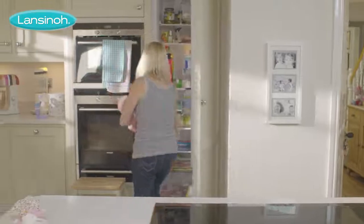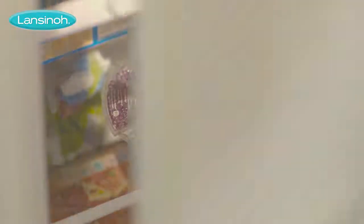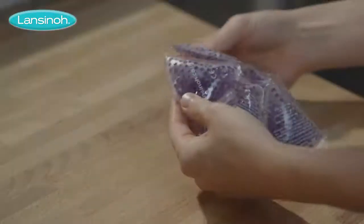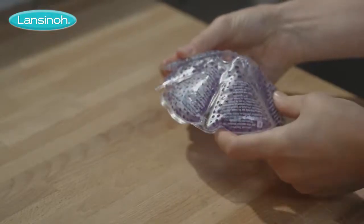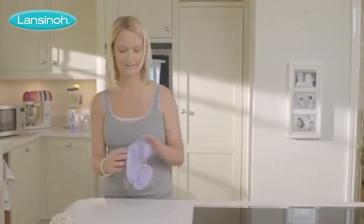Cold therapy is great for relieving engorgement. Keep a treatment pack in the freezer for at least two hours to ensure it is completely frozen. Even cold, TheraPearl is still flexible and will contour around your breast.